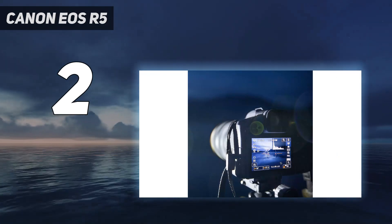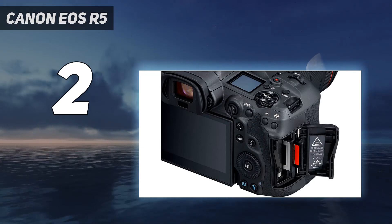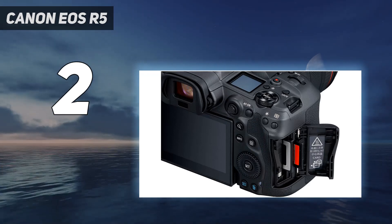With a growing collection of — albeit pricey — RF lenses, the Canon EOS R5 is the next-gen mirrorless camera that pro photographers have been waiting for.